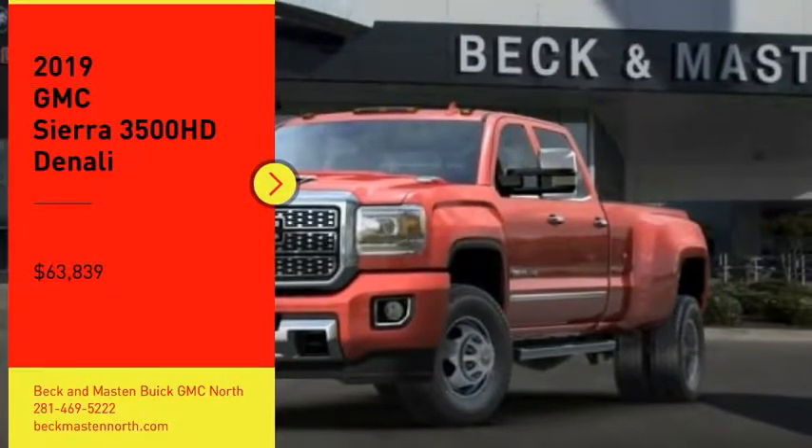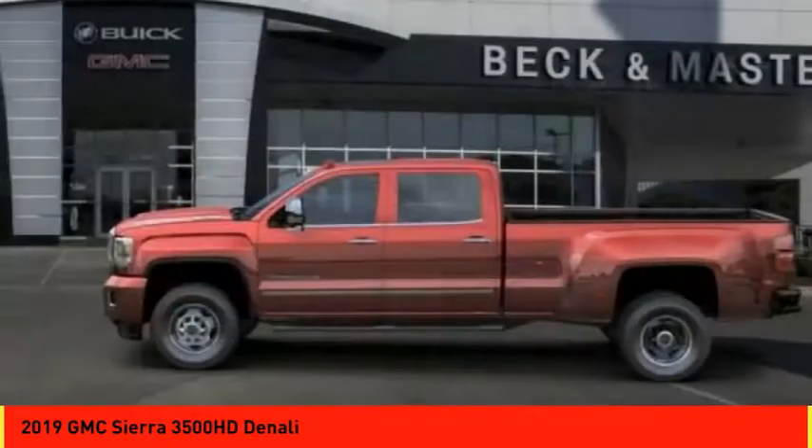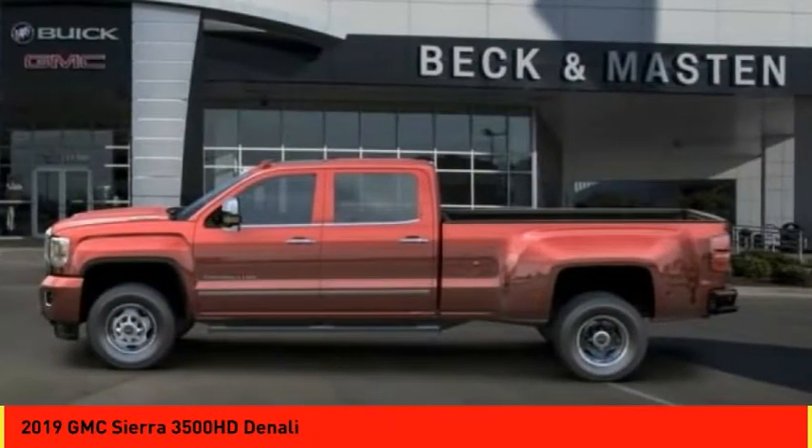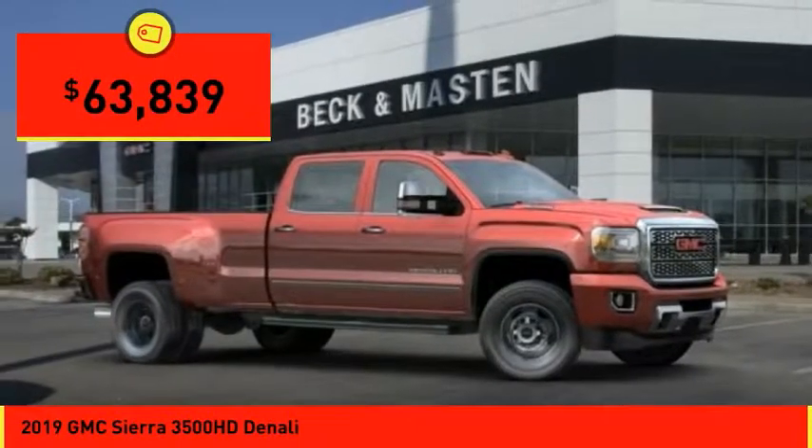Looking for the right vehicle? Check out the 2019 Sierra 3500 HD — epic power at a not-so-epic price, priced below $65,000.